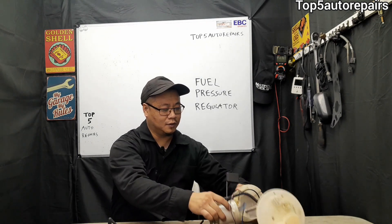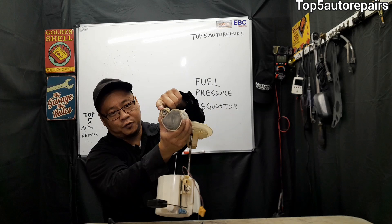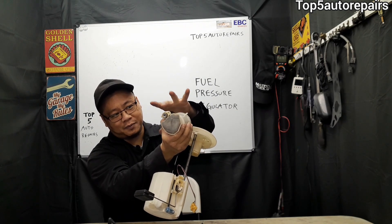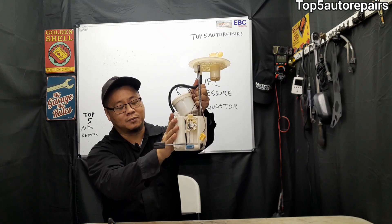All you have to do is pull out the fuel pump and you're going to see the fuel pressure regulator. The fuel pressure regulator can be built together with the fuel pump as one assembly.